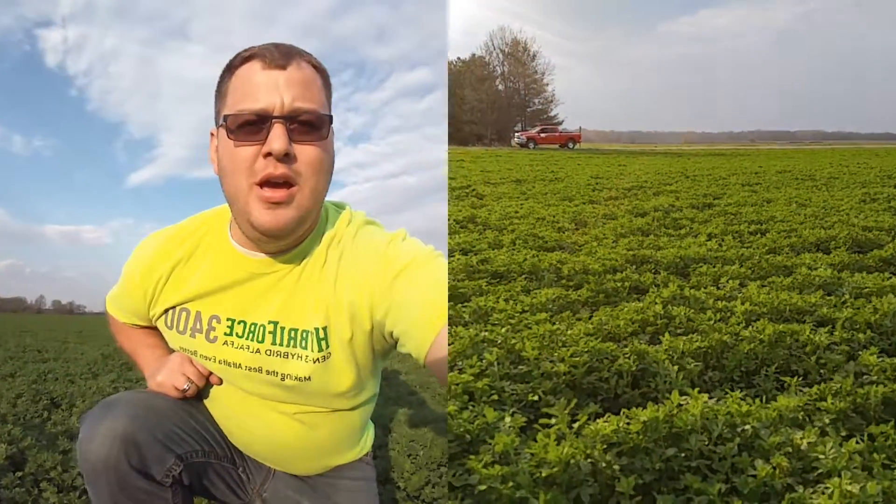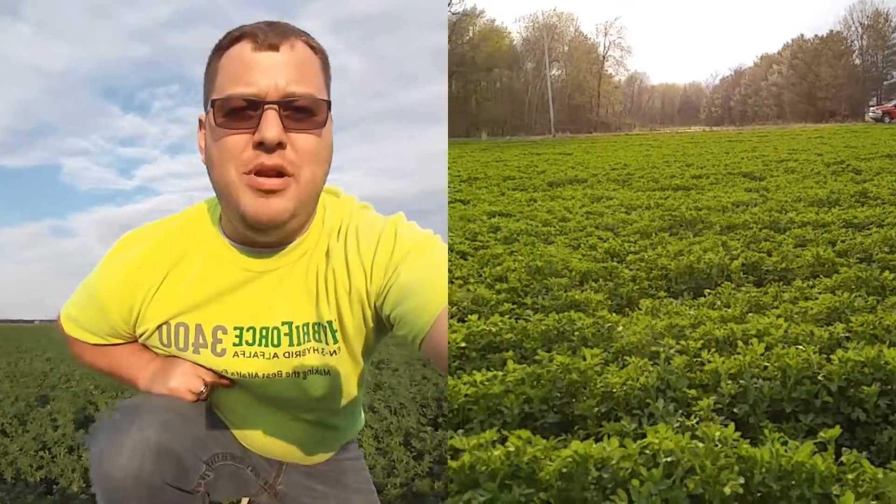As you can see out here in front of me, we have a beautiful, lush green stand. We've got tremendous, tremendous uniformity here, which is one of the great product features of our hybrid alfalfa.